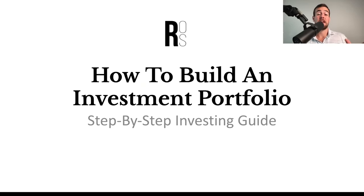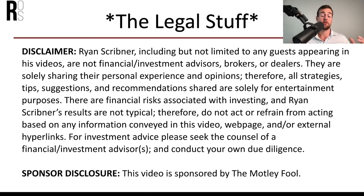Let's get into the presentation on how to build an investment portfolio — a step-by-step guide. The first thing we have to cover is a couple of quick disclaimers. I am not a financial advisor, this is not any kind of financial advice, and you should always do your own due diligence before investing. This video is for entertainment purposes only.